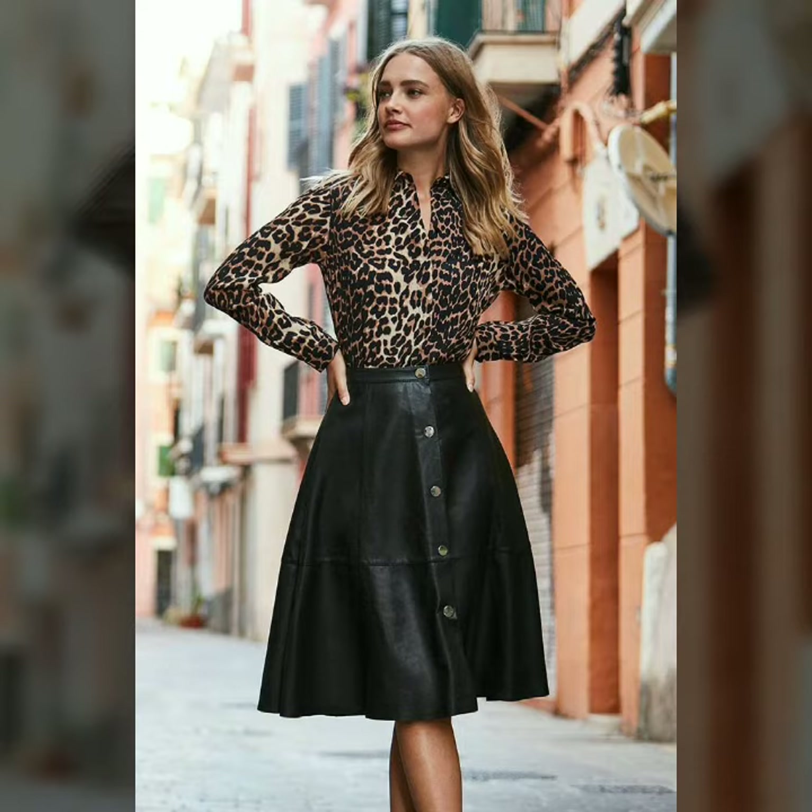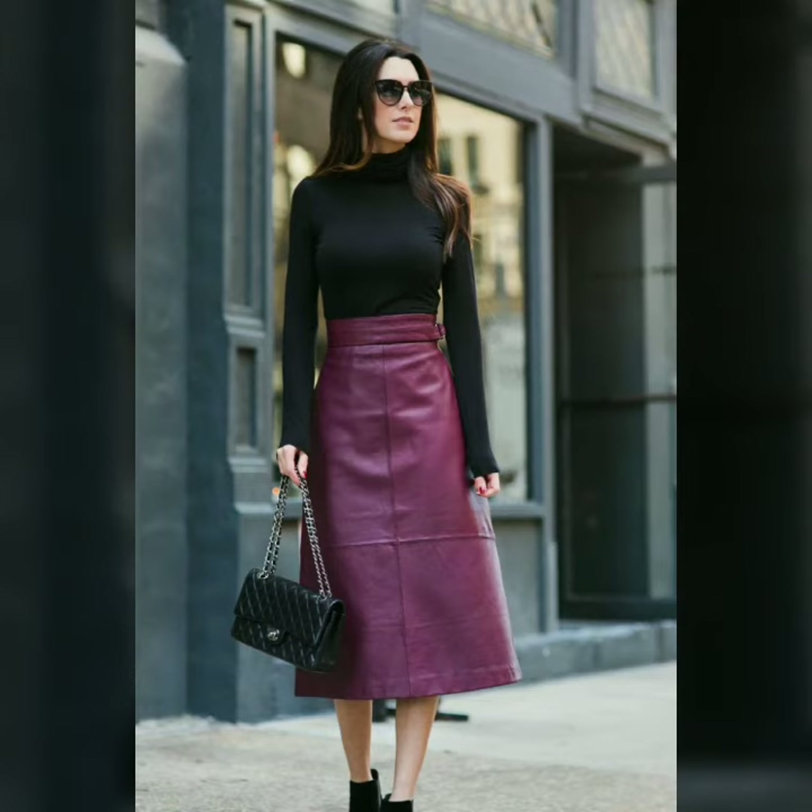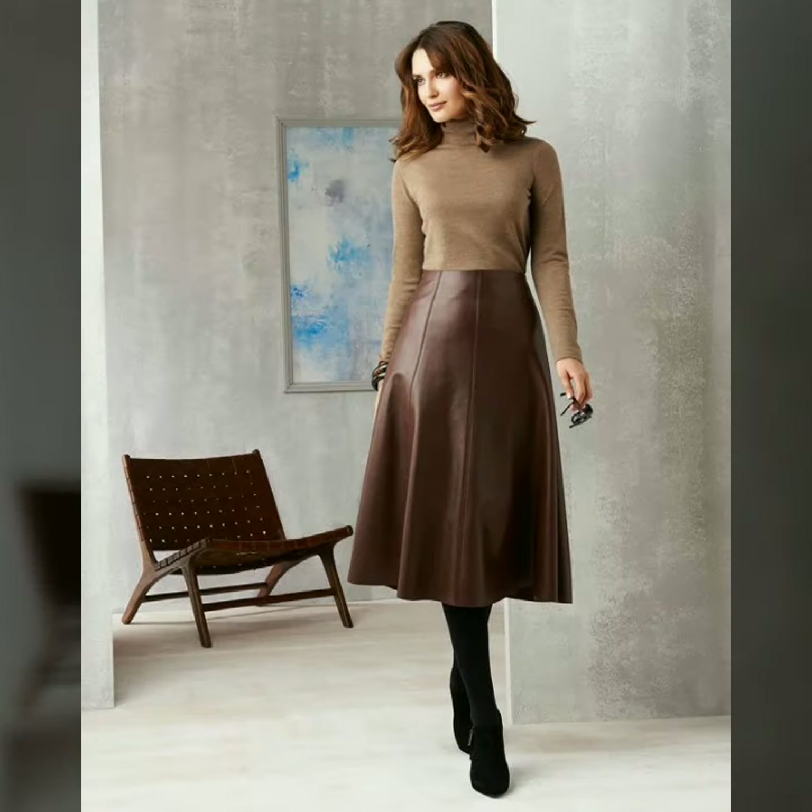These are beautiful leather skirts — very stylish designs and trendy ideas. Don't forget to like, share, and subscribe to my channel. My dear friends, please take good care of yourself. Goodbye till the next video.